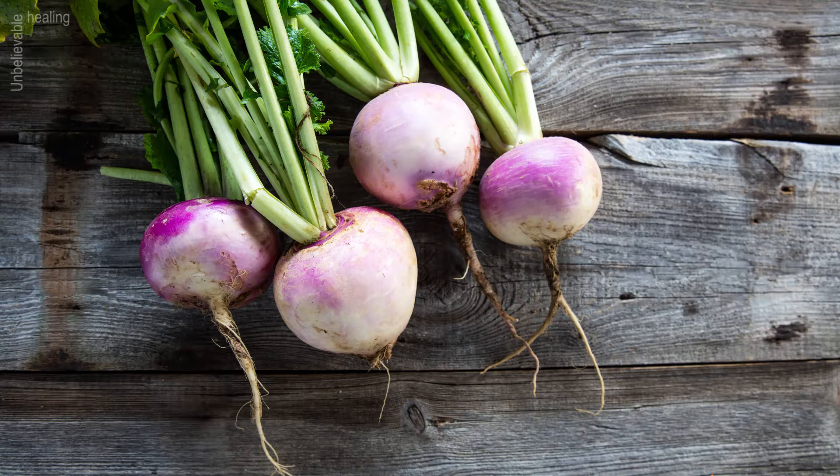Since there are many dietary fibers in swede, it helps to normalize the work of the intestines — it is useful for constipation as well as for obesity. Sweet in cosmetology: rutabaga juice is rubbed into the skin to get rid of freckles, and into hair roots for better growth.